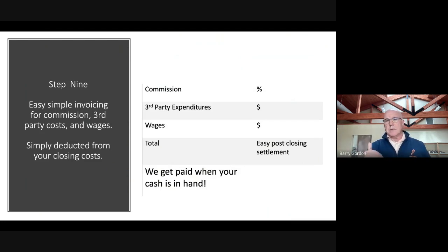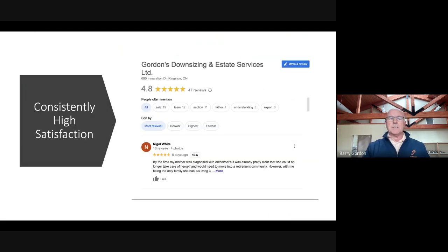And that's it. You also get some proceeds from the sale of the contents, which helps offset these costs. We don't get paid until you get paid, so it's a nice, easy, convenient way to handle your finances.